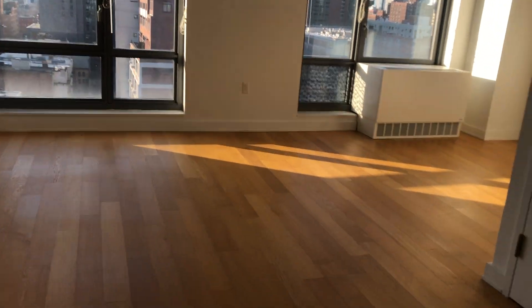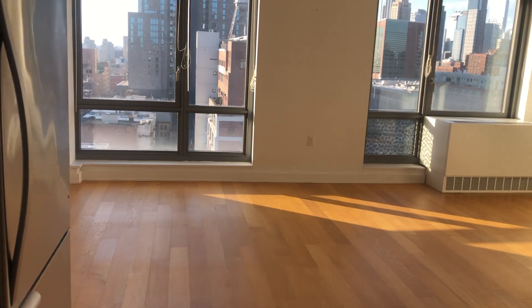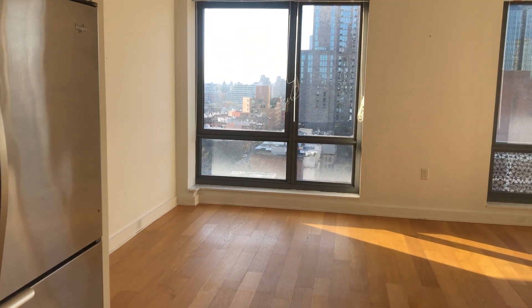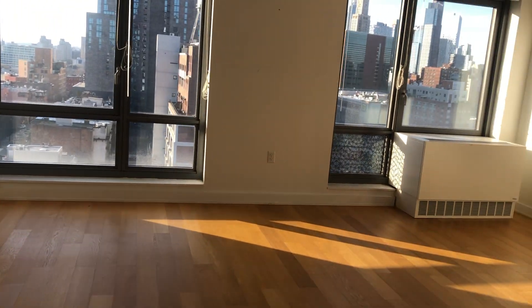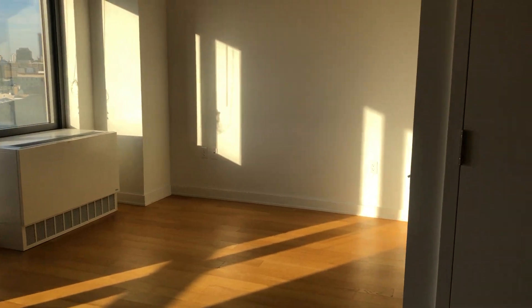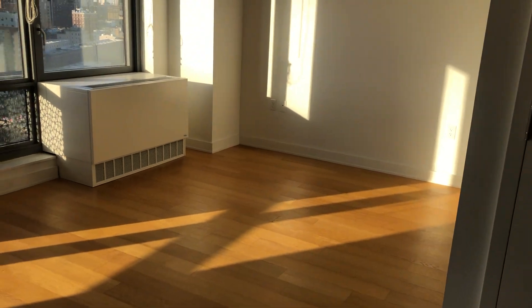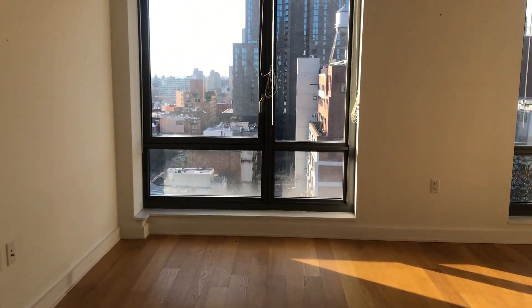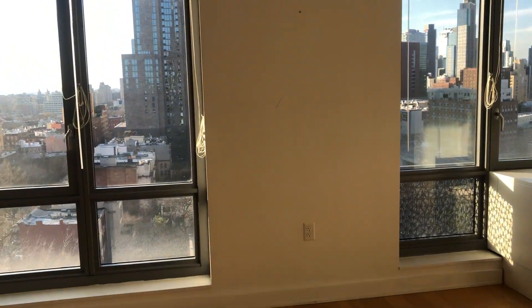Right now we're in the kitchen. You guys have all of this space right here to do as you please — this could be the living and dining area. Over here there's more than enough space to put your bed. You can even have a sofa bed or day bed, whichever you like. More than enough space, and again, laundry on every floor.